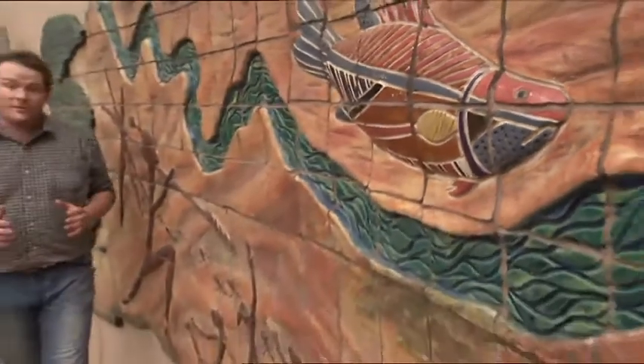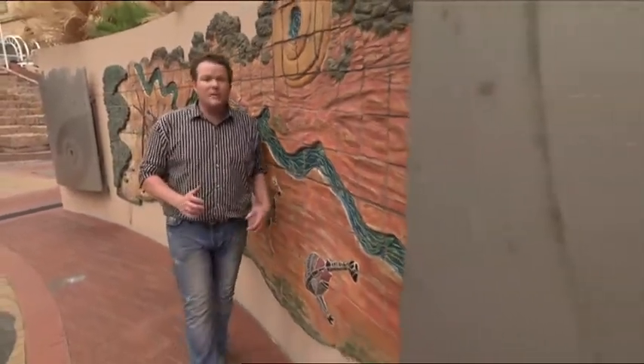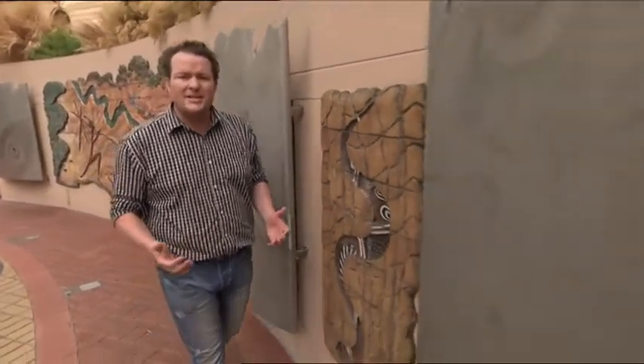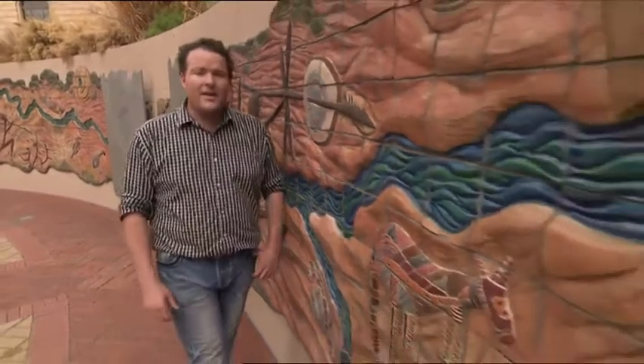The local Aboriginals relied heavily on the River Torrens for water and, of course, food. But when the Europeans arrived, the River Torrens changed as it became heavily polluted with effluent. Typhoid and other major diseases devastated the Kaurna population, and in fact by 1852, there were only 180 Aboriginals left here in Adelaide.